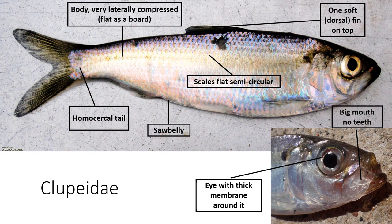Herrings have really big mouths without teeth in them, so they're primarily filter feeders. They also have this weird membrane that covers part of their eye. They only have one dorsal fin. Their entire body is soft except for a very obvious structure on the underside of the body called the saw belly, which looks like a saw blade — it has little crenulations along it and can actually cut you if you're not careful. These are large schooling fish, so if you catch one, you'll probably catch a bunch at the same time. Generally we find these as a marine group and they are common in Maryland streams in the spring when they're migrating in. One of those freshwater members would be gizzard shad.